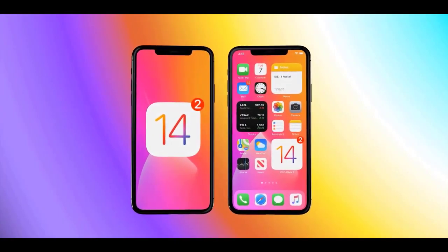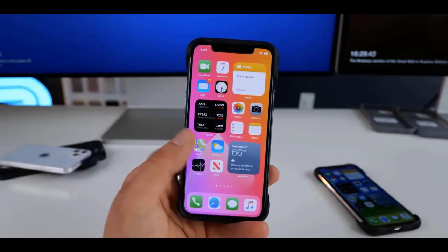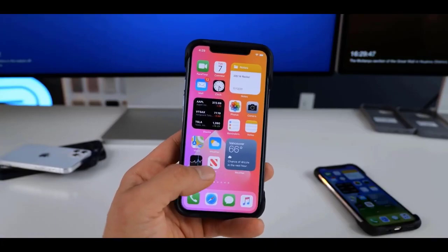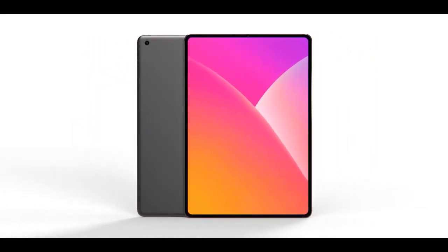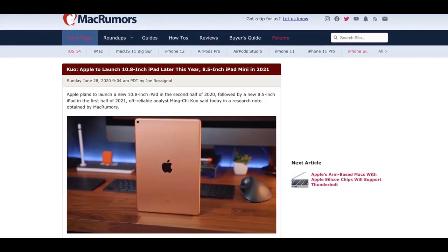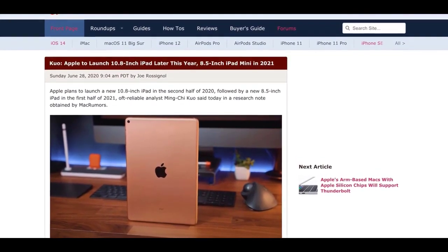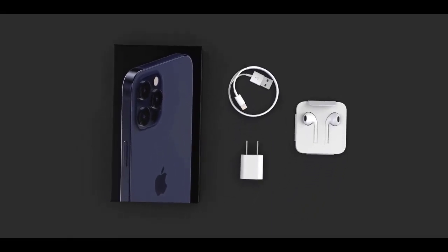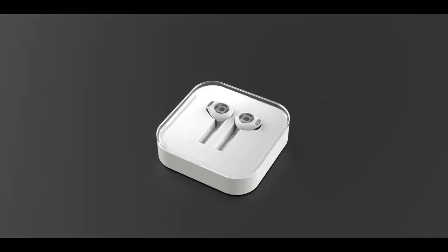iOS 14 public beta is now available — go for it, just be careful to back up your device and data first. It's fixed a lot of problems from beta 1 and is now very usable. Ming-Chi Kuo is also reporting on a couple of new iPads: a 10.8-inch iPad later this year replacing the budget model, and an iPad mini with an 8.5-inch display happening mid-2021. Please subscribe, like the video, comment — thanks for watching, see you in the next one!